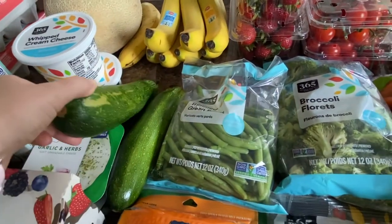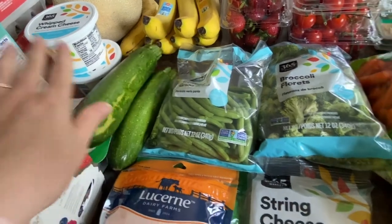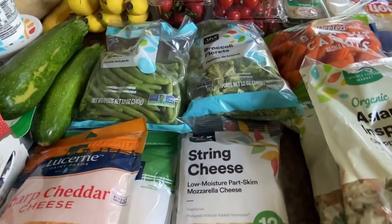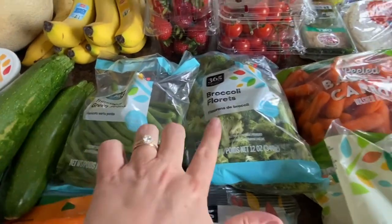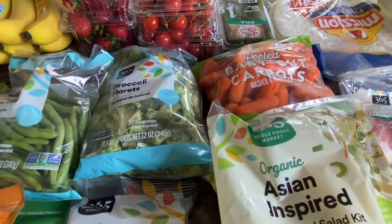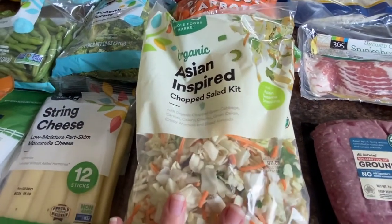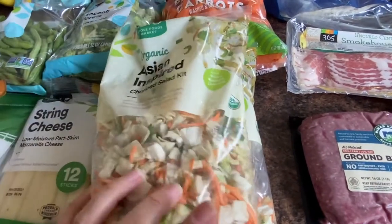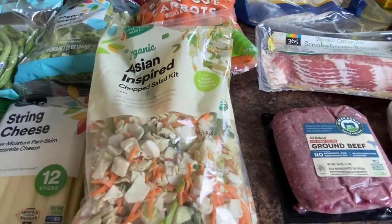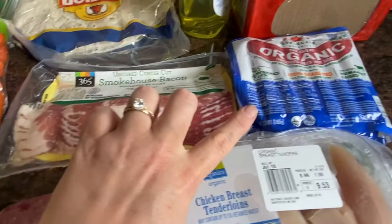I got two zucchinis — I figured I could grill these up sometime this week for dinner. I got sharp cheddar, parmesan, string cheese, green beans, broccoli, and carrots just for veggie sides as well as a veggie wrap I'm going to be making. Asian inspired chopped salad kit — I got two of those; I'm going to use these to make a ramen noodle salad. Ground beef, chicken tenders, bacon, and hot dogs — the hot dogs were a really good price so I bought two.